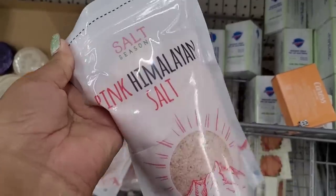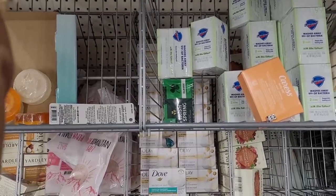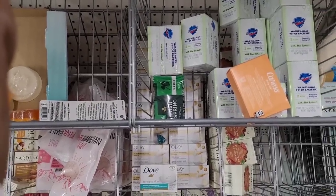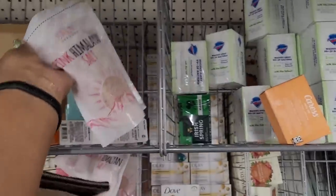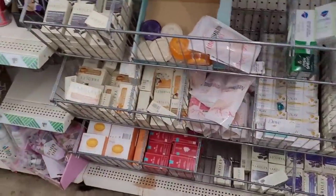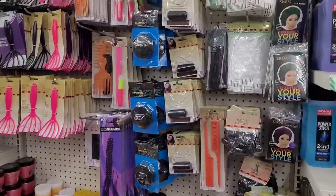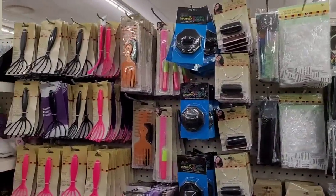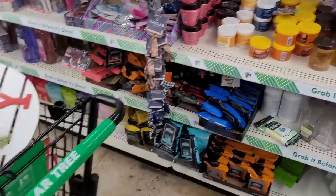Pink Himalayan salt — is this for the tub or is this for food? I guess it can be for both. They got it over here. I was imagining it was for your food but I guess you can use it for both. Anyway, let me get off here — I gotta get to these other Dollar Trees, honey. Let me show y'all what I got.